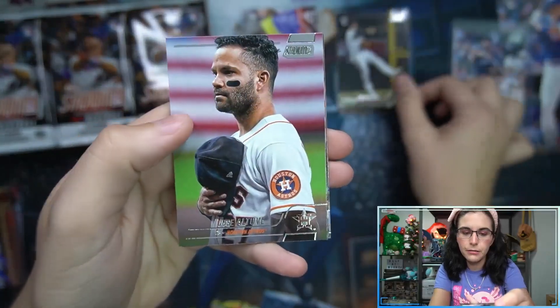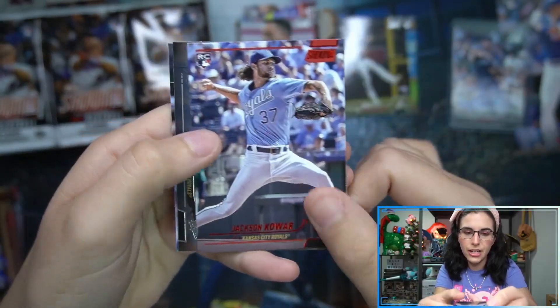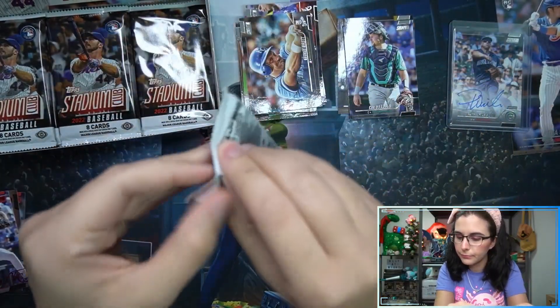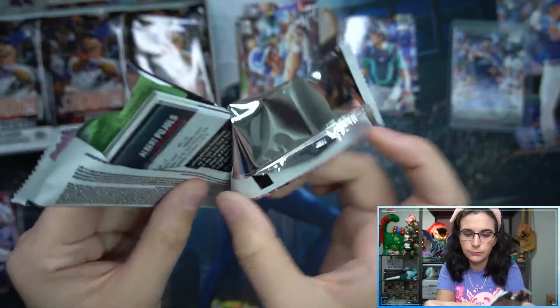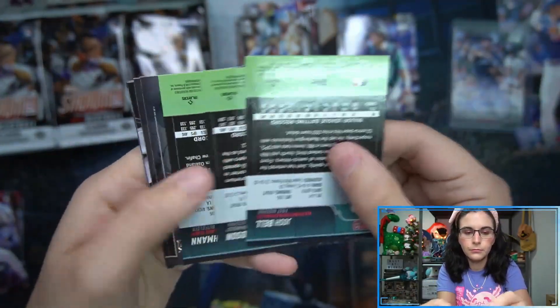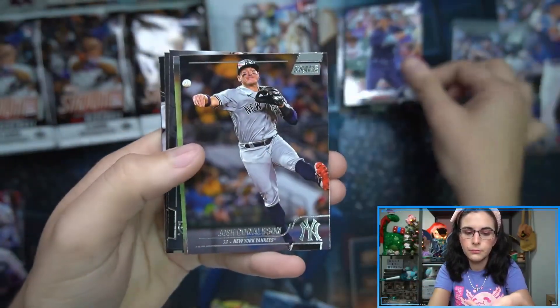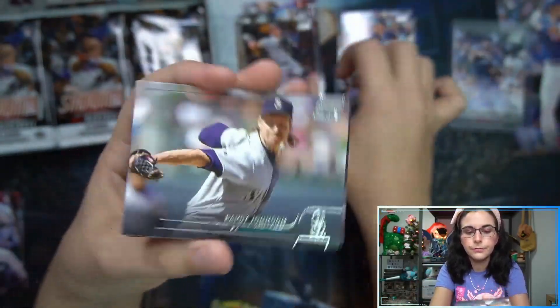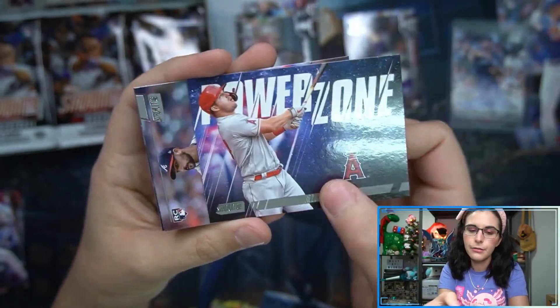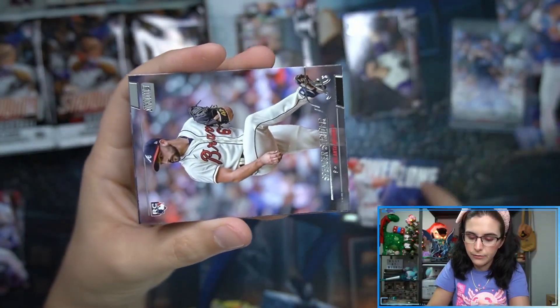We have Drew Ellis rookie, we have red Jackson Kowar, and the Cal Raleigh rookie. Tyler Gilbert in Power Zone, Mike Trout - that is number five, first insert of the box.